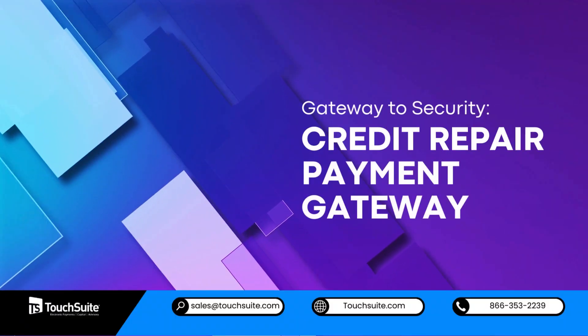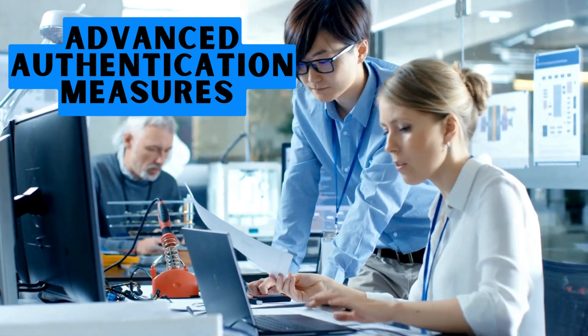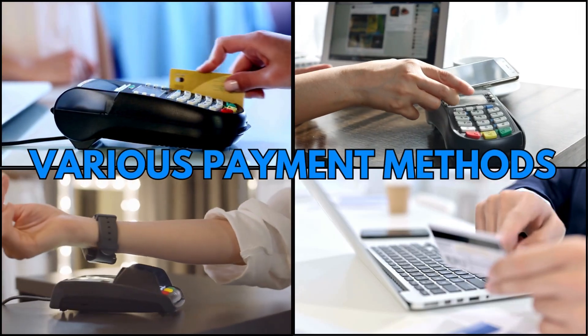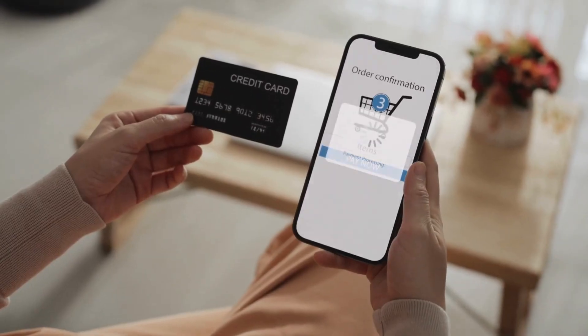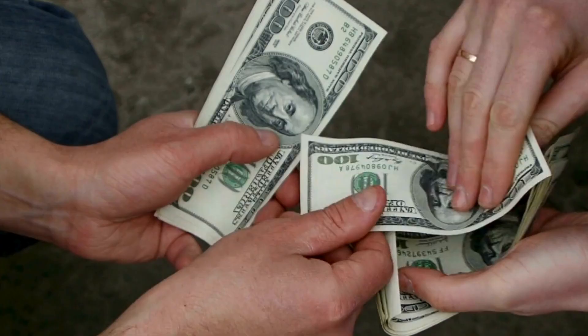Gateway to security: credit repair payment gateway. From advanced authentication measures to compatibility with various payment methods, a reliable credit repair payment gateway is pivotal for businesses seeking to secure financial transactions.